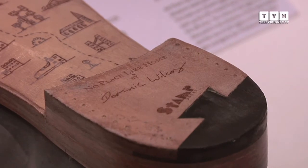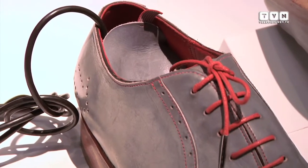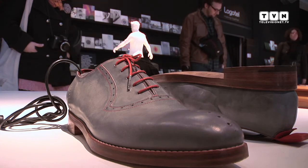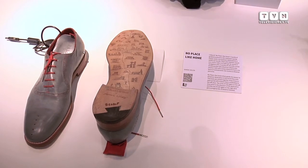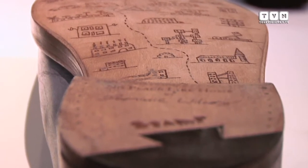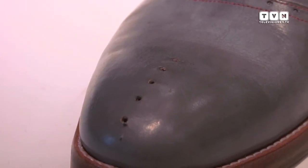Abbiamo in mostra anche progetti più provocatori e di rottura. Ad esempio il progetto No Place Like Home, a cura di Dominic Wilcox, designer inglese già presente negli spazi di Logotel l'anno scorso. Quest'anno torna con questo progetto: sono delle scarpe che contengono un GPS che, citando il Mago di Oz — There's No Place Like Home — al battere dei tacchi si attiva e, tramite dei LED luminosi sulle scarpe, indica la strada precedentemente segnalata tramite software da chi le indossa.